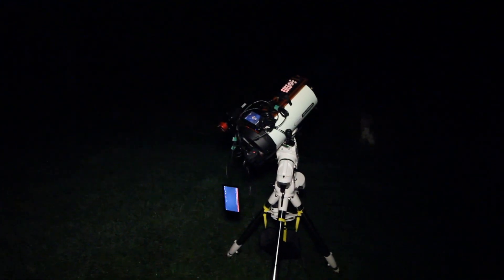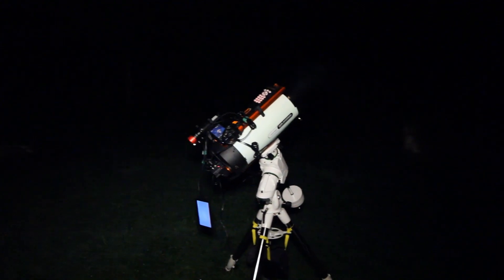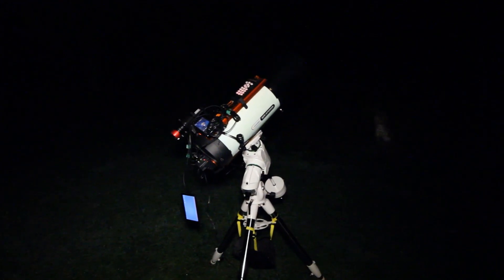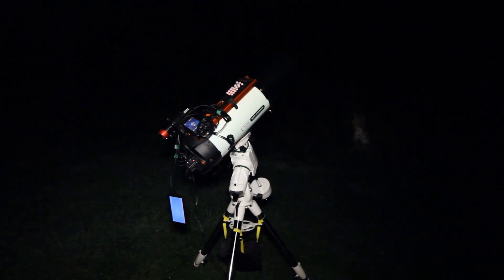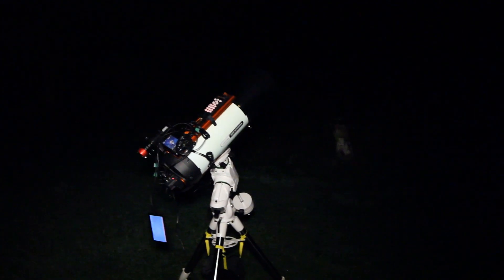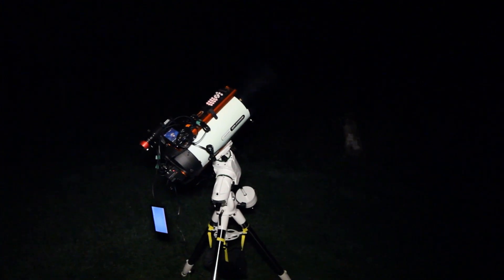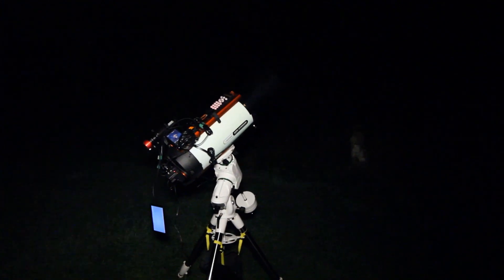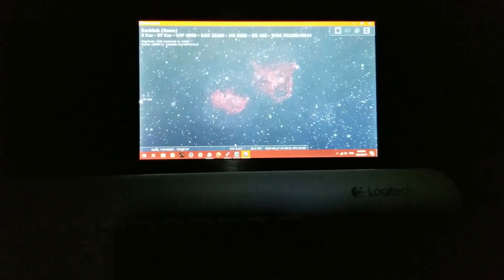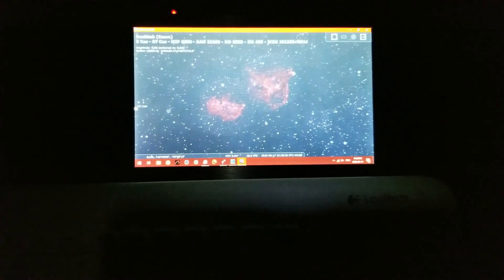Everything's set up and we are ready to shoot the Heart and Soul Nebula. It's going to come into view in about 40 minutes — right now it's still behind some trees — but I'm polar aligned and ready to go. I have a 7-inch monitor hanging off the side here because I don't have internet to do TeamViewer where I can control my mount remotely, so I'll be using the monitor and keyboard instead. I've been calling my target the Heart and Soul Nebula when in fact it's actually two different objects separated by a great distance. I will focus on the Heart Nebula and then maybe do the Soul Nebula at another time.